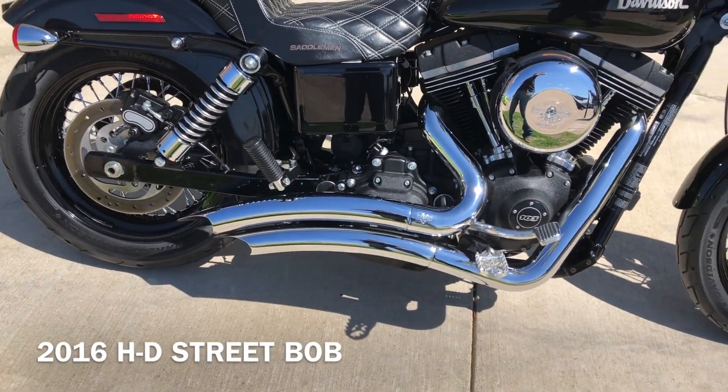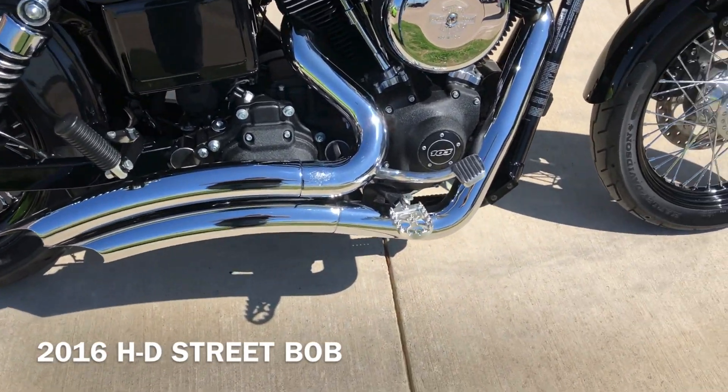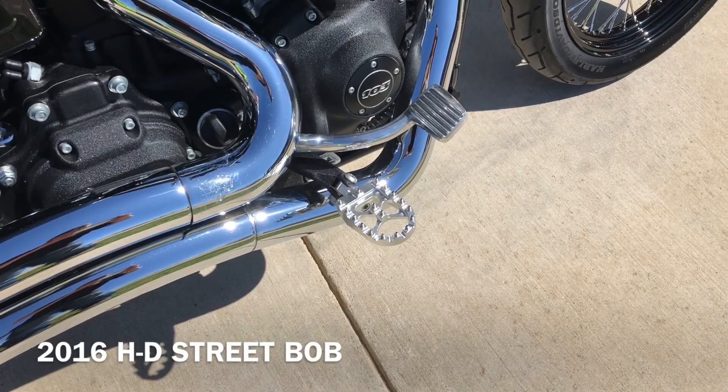We've got the Vance & Hines exhaust on it. It's got pegs for the passenger and some upgraded rider pegs on it.